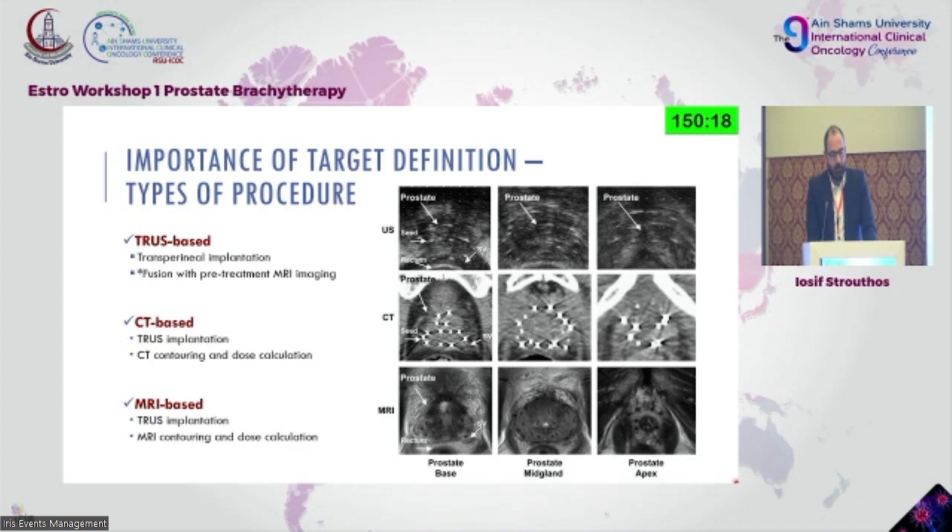PSA remains a crucial part of the whole process. The types of procedures currently in place are three: you can do a transrectal ultrasound-based transperineal implantation — what we do in our department — fusing the ultrasound images with an MRI done on the same day.